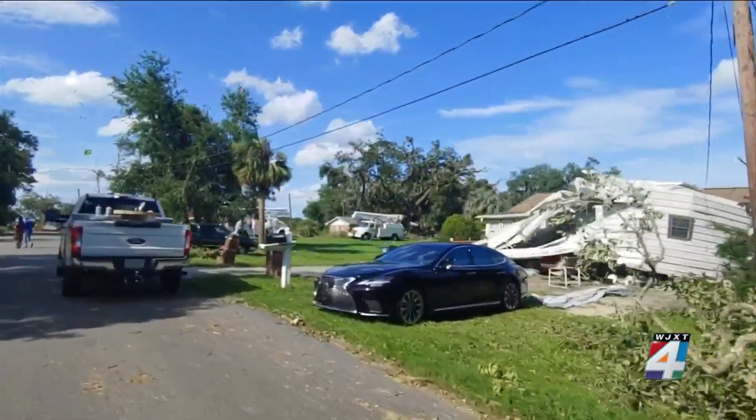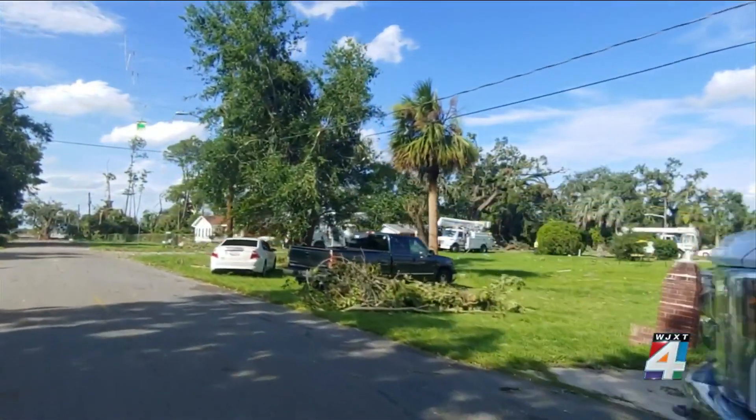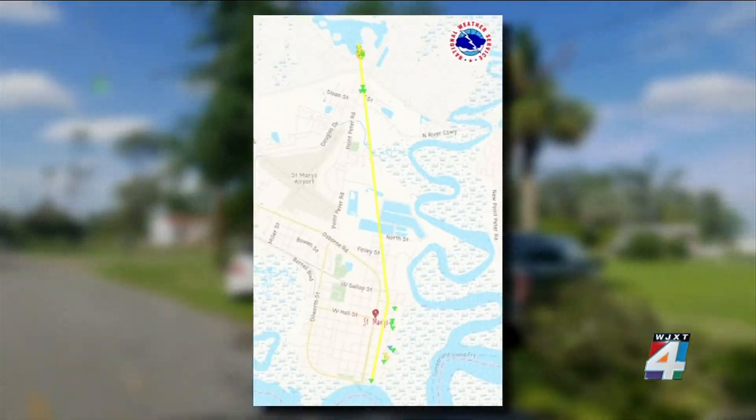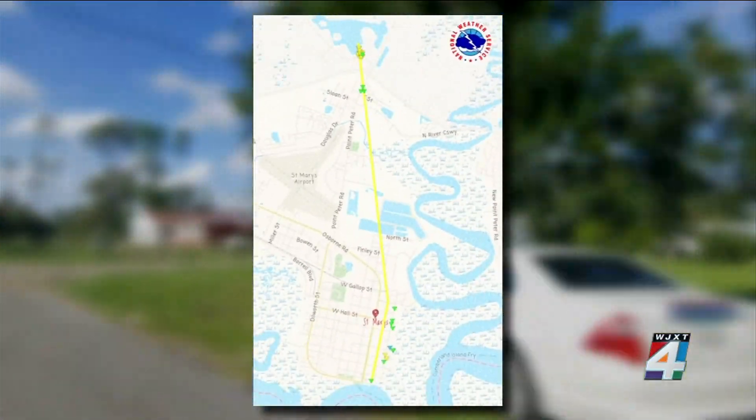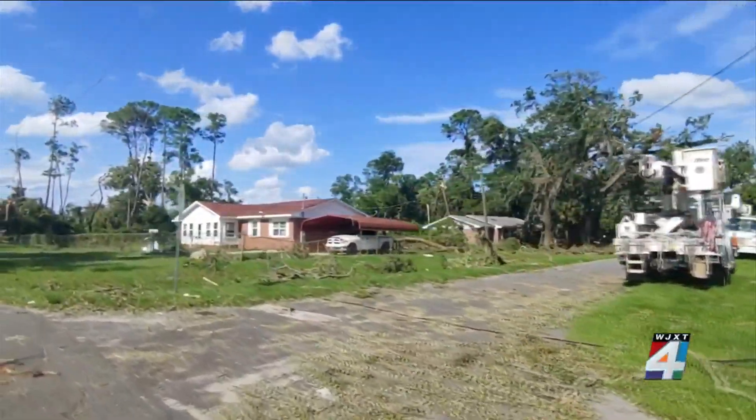A drive down Norris Street reveals the destruction left behind by what the National Weather Service is calling an EF2 tornado. The estimated path of the tornado is more than three and a half miles. You can see the downed trees, power lines, and homes badly damaged by the twister.